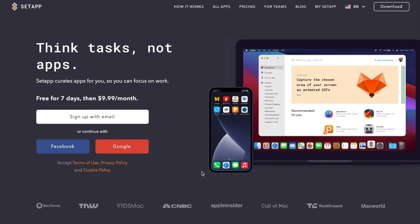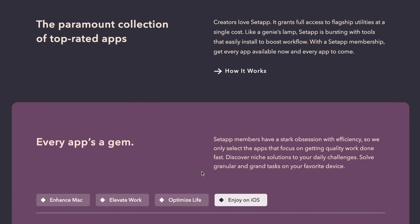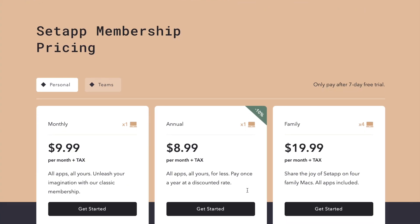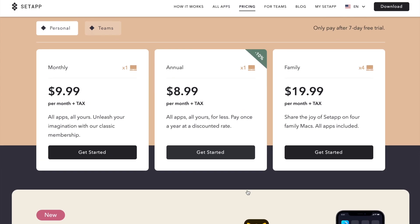Setapp is an all-in-one tool for your Mac or iOS with a collection of different applications ranging from productivity tools that would help you as a developer to utility tools. There is a lot that this app has to offer. Setapp is a service that charges you per month for unlimited access to over 200 plus applications that you can download and install on your Mac or iOS devices, and they charge $9.99 plus tax per month.